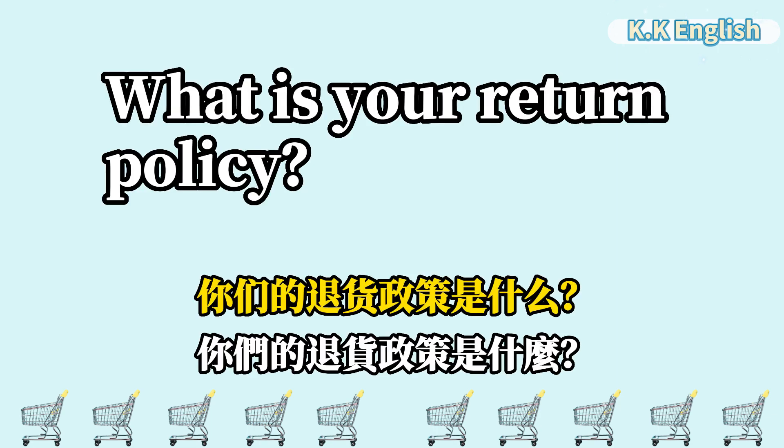What is your return policy? 你们的退货政策是什么? What is your return policy?